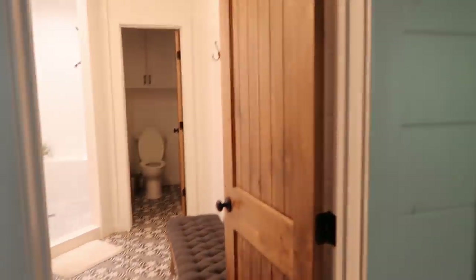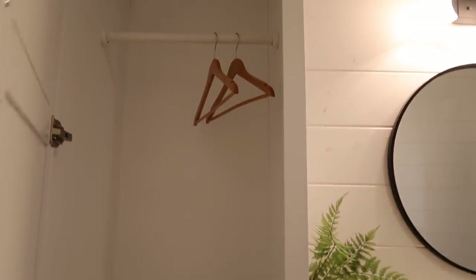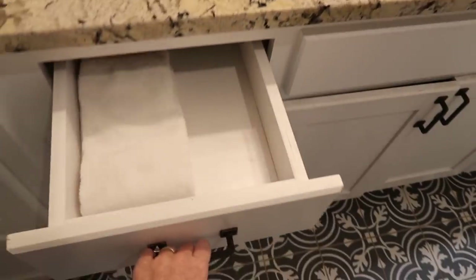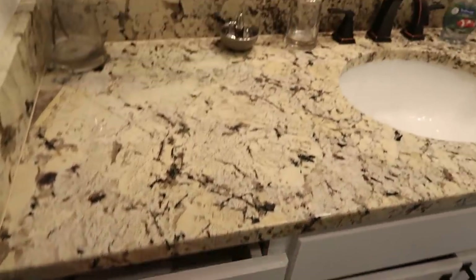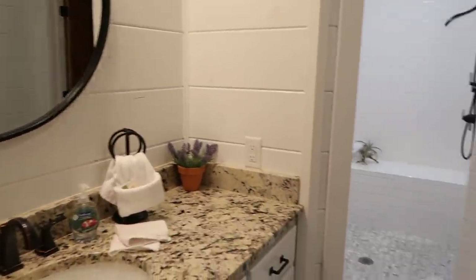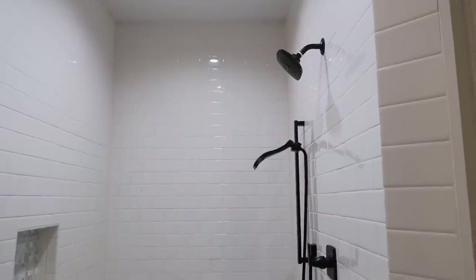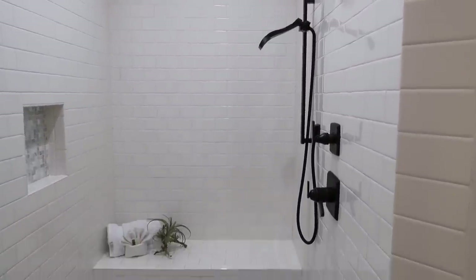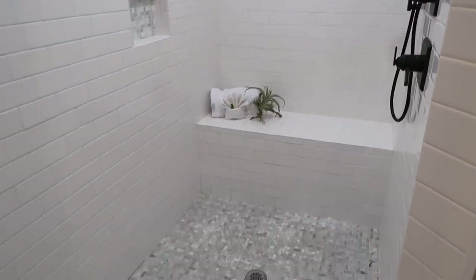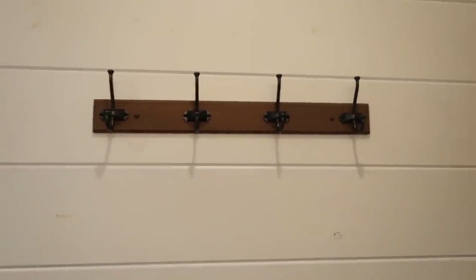The last room is the bathroom. It has this really intricate tile and lots of storage in here. You can hang your clothes up and then there are all these different drawers with hand towels and things. Really pretty - I love the mirror. The shower is a walk-in shower with a couple of different shower heads, a bench, and the tile on the floor is nice as well. Over here is the little potty room, with four hooks on the back of the door.